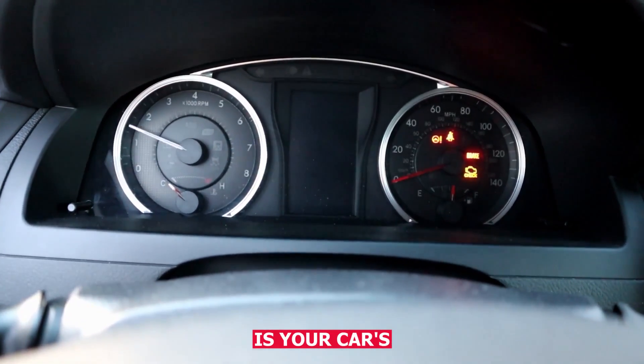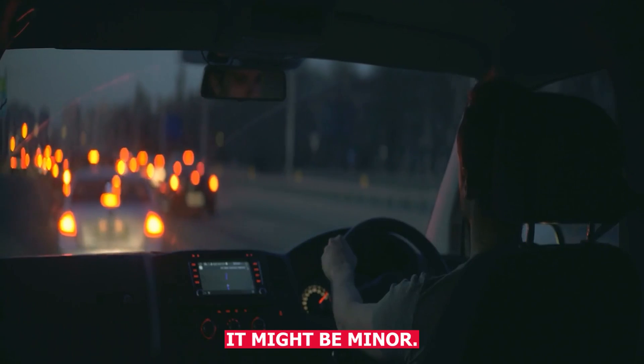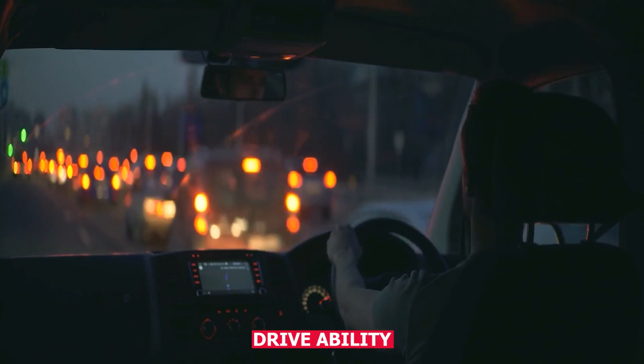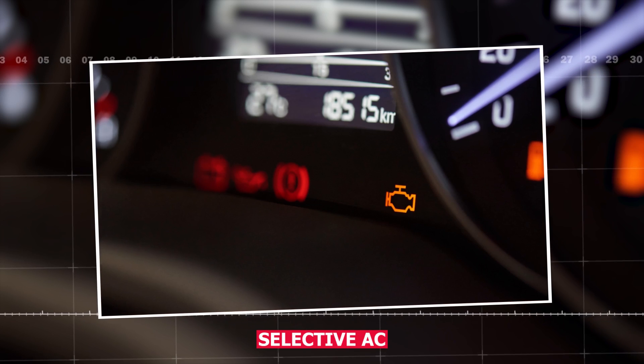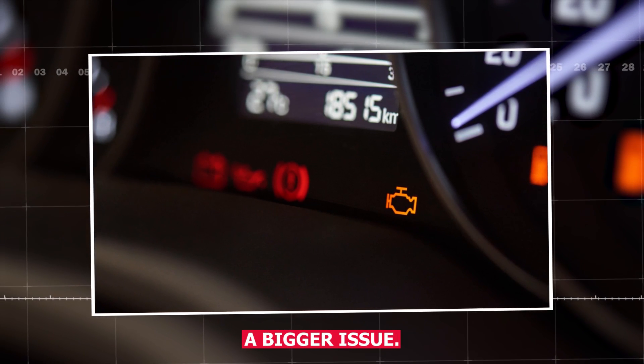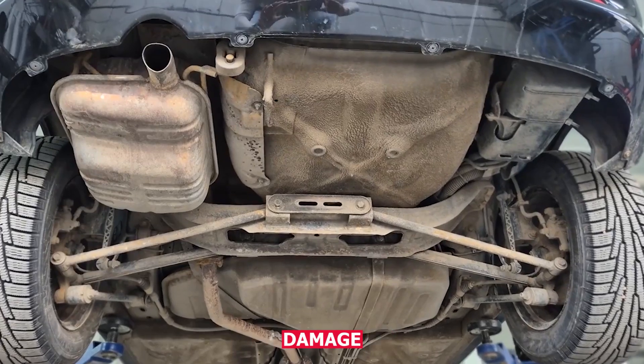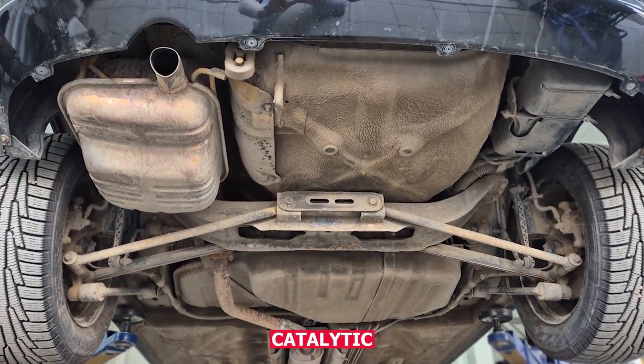At the end of the day, the check engine light is your car's way of saying something's not quite right. It might be minor and might not affect drivability right away. But random CEL activity is still worth checking out before it becomes a bigger issue, like poor gas mileage, rough idle, or long-term damage to components like the catalytic converter.